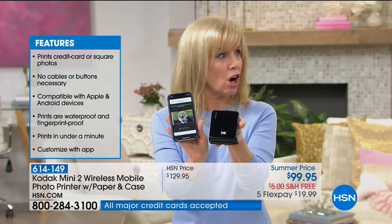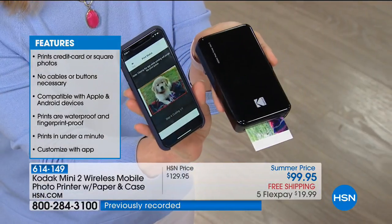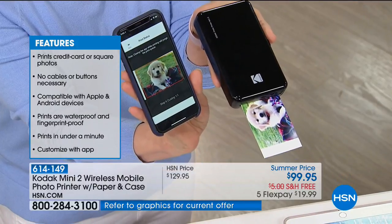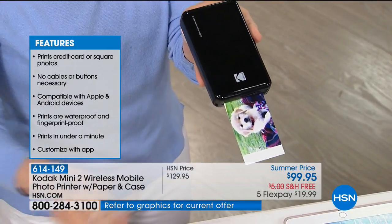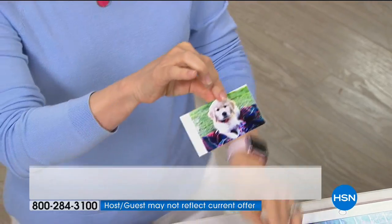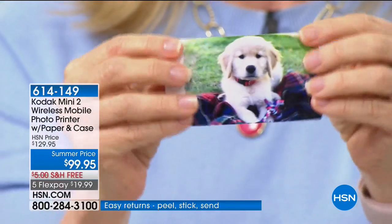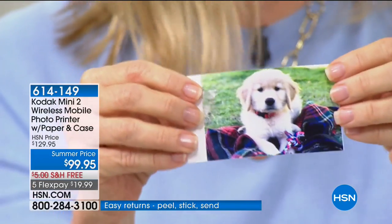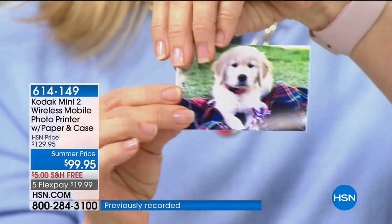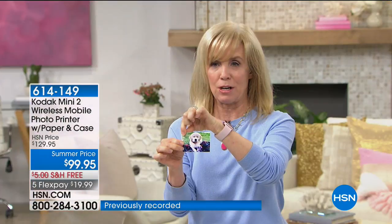It's really like a little mini photo booth. Here's my iPhone — it can be Apple or Android. They're all sticker-backed. Here's my new little puppy — it comes out completely dry, fingerprint-proof, smudge-proof, waterproof. There's a little tab right here — you can remove the tab to turn it into a sticker. This photo is fade-proof for up to 10 years, and the quality is truly best in class.